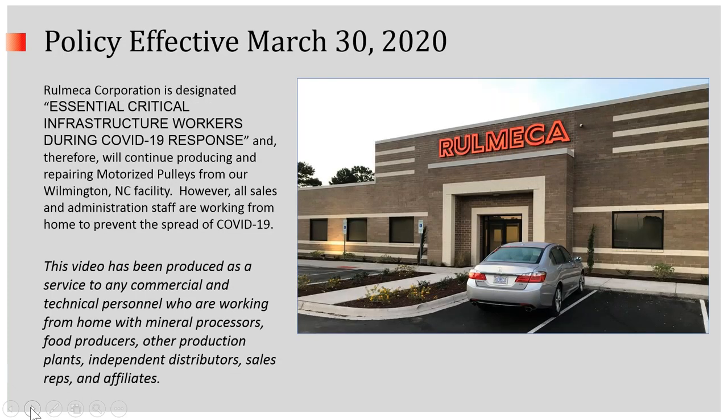Effective yesterday, Remeca Corporation's policy means that we will be producing motorized pulleys. Remeca Corporation has designated essential critical infrastructure workers during COVID-19 response. Therefore, we'll continue producing and repairing motorized pulleys from our Wilmington, North Carolina facility. However, all of our sales and administration staff are working from home, just as I am today, to prevent the spread of COVID-19.